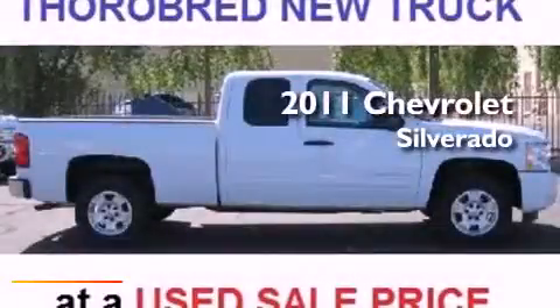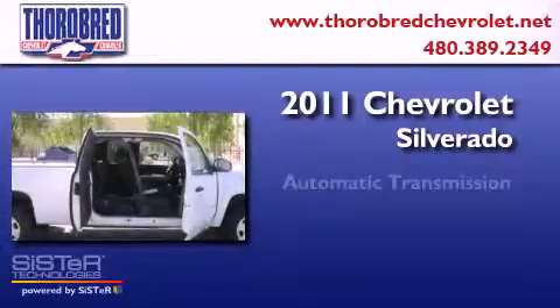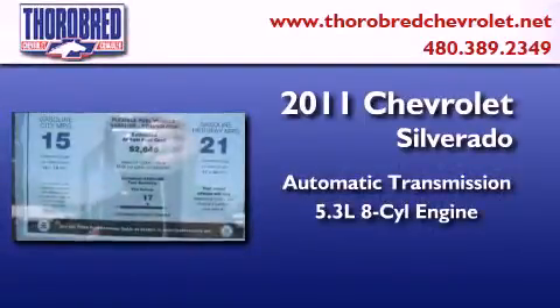This is a 2011 Chevrolet Silverado. This truck has an automatic transmission and a 5.3-liter V8.